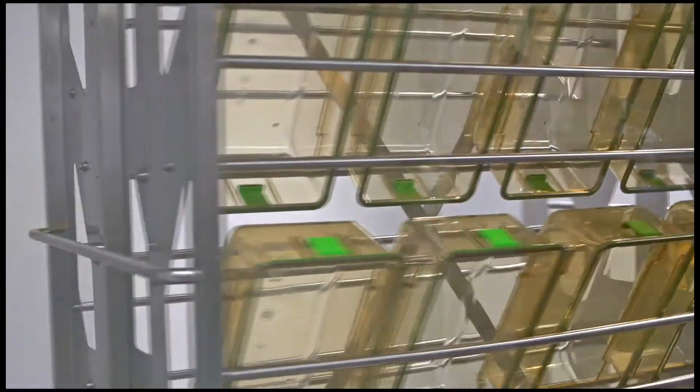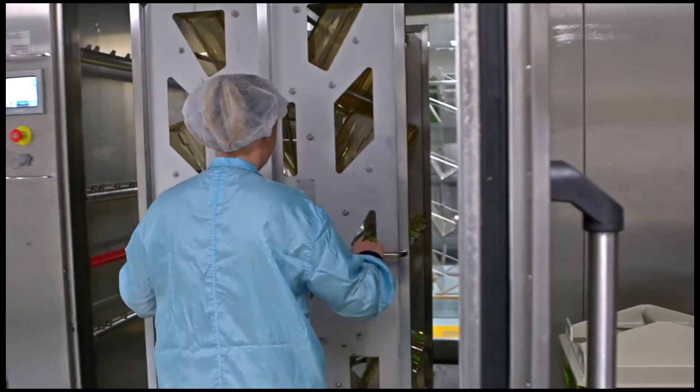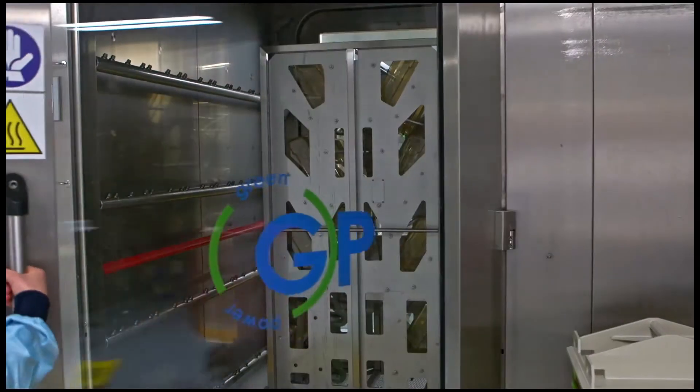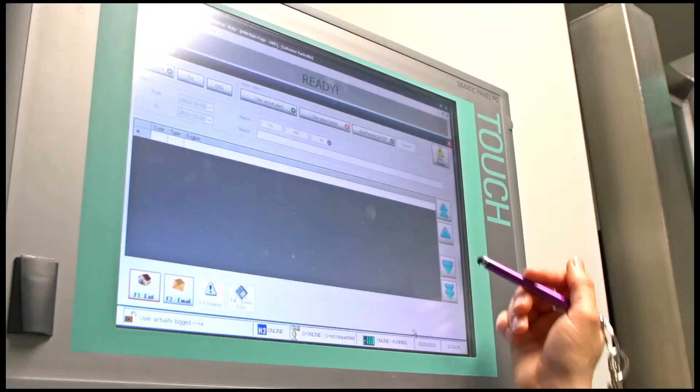When the presentation trolley is full, it rotates, and then you take it out the door and place it into the washer. The waste then goes through a system — it's a dump station — and it goes all the way down to the bottom of the building.